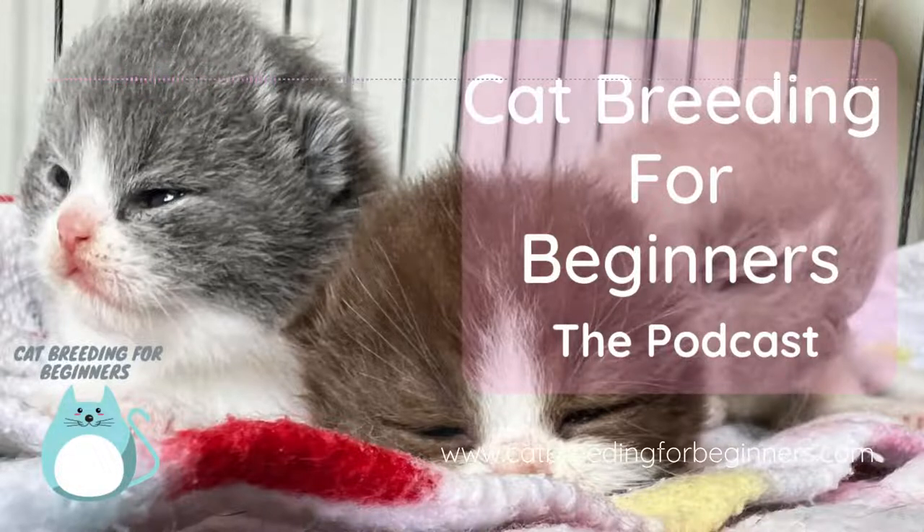Depending on the standard, there might be things you're allowed to make allowance for. But the thing you're not allowed to make allowance for is what you can't see. So if you have a cat in front of you and it doesn't look like what it's supposed to look like based on what it's registered as — and it gets registered based on its appearance and genetics, if you've done DNA testing — if it doesn't look like that, then it'll get outclassed. Because we don't judge on genotype, we judge on phenotype.